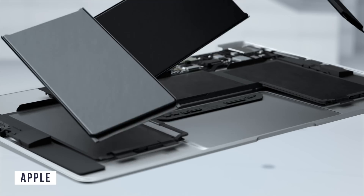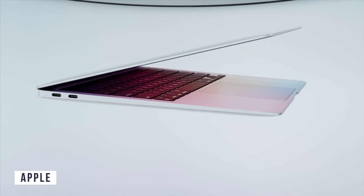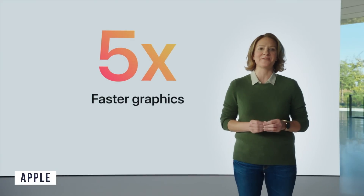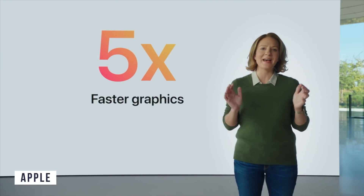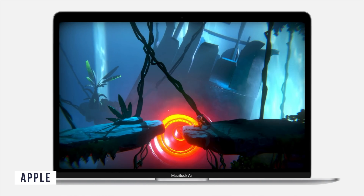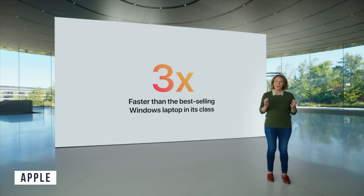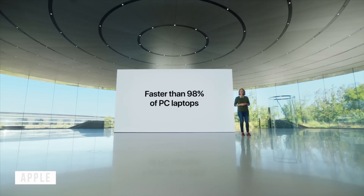The first Apple Silicon Mac announced was the MacBook Air. It features the M1's eight-core CPU, performing three and a half times faster than before, and up to five times better GPU performance compared to the previous model. According to Apple, this lets you edit multiple 4K videos without any problems, and the MacBook Air performs three times faster than 98% of PC laptops.